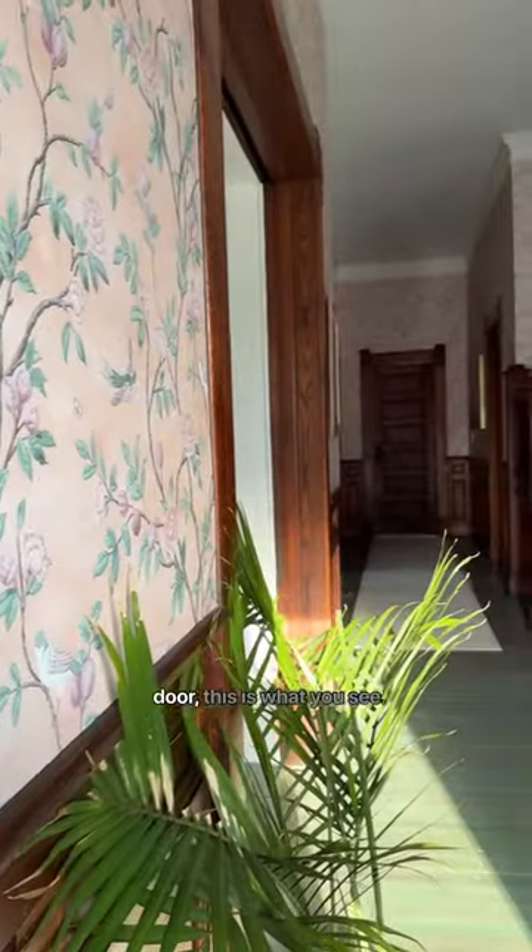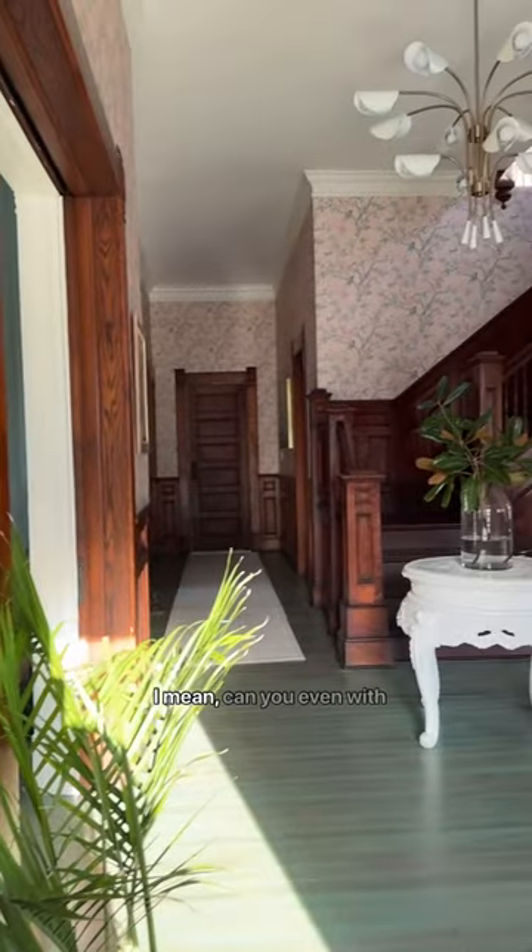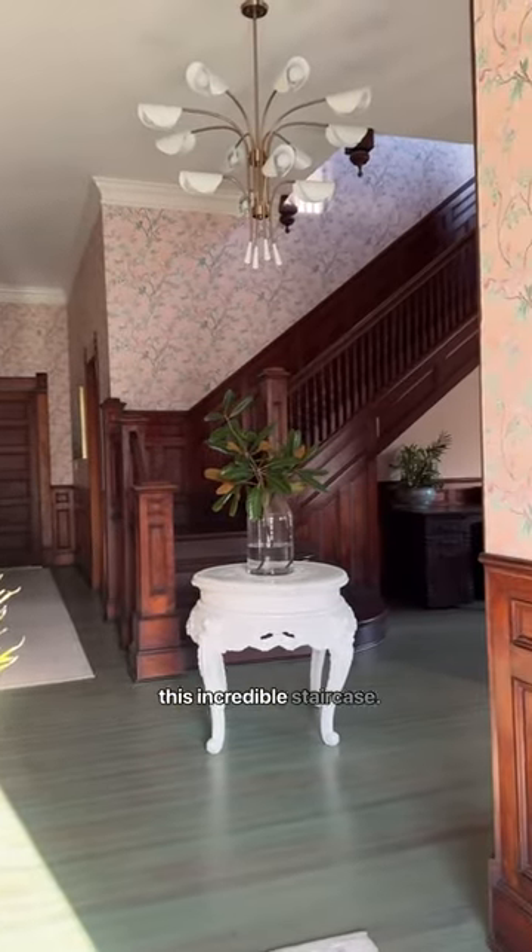Right when you walk in the front door, this is what you see. I mean, can you even with this incredible staircase?